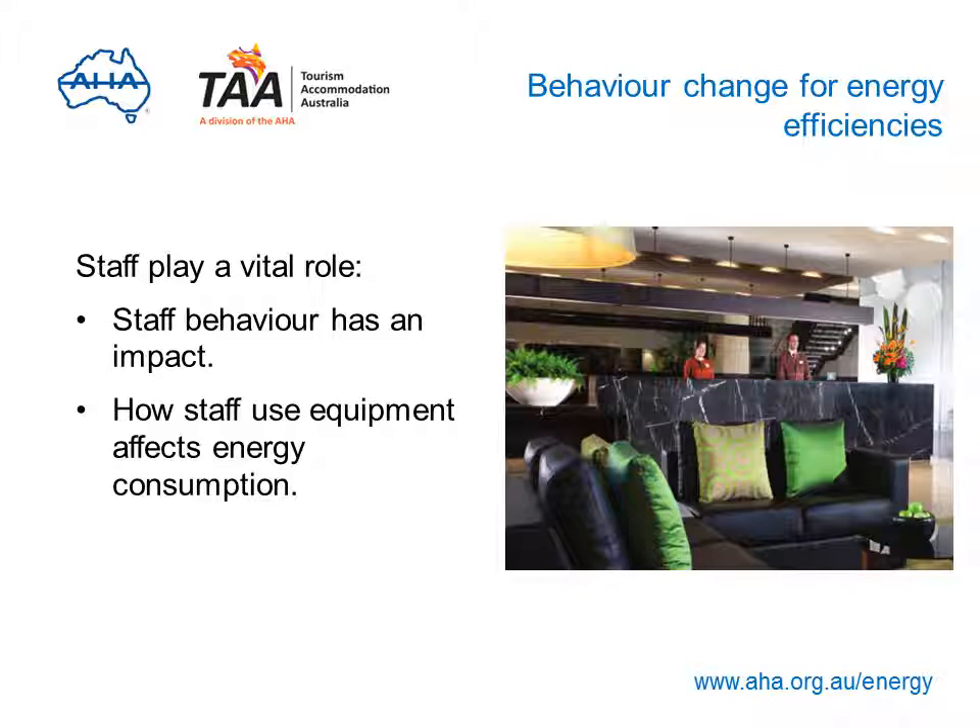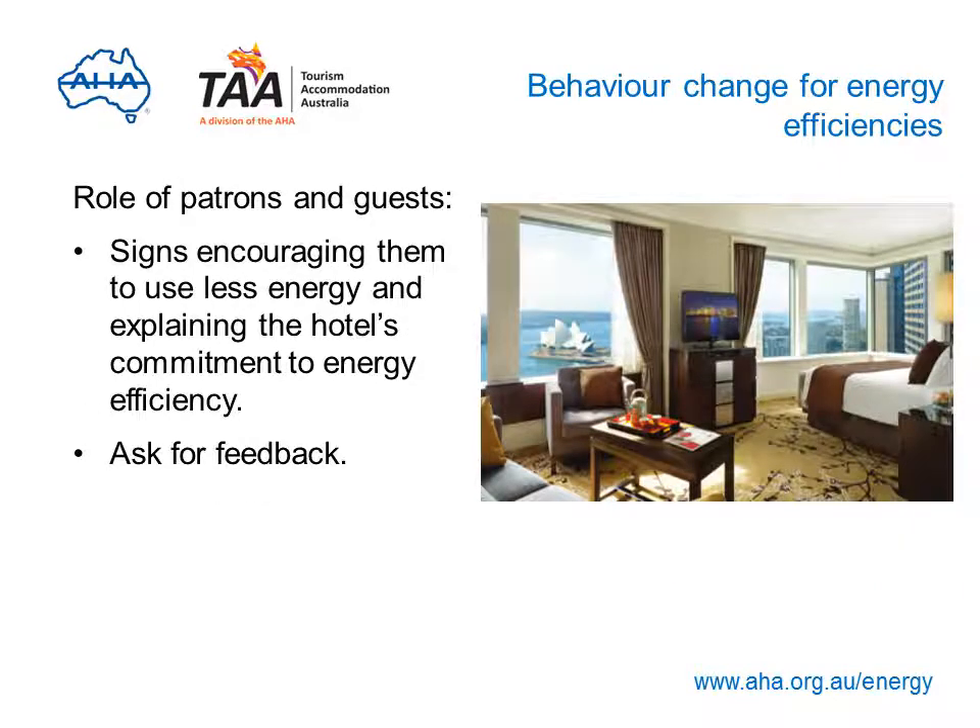Real and lasting change needs more than just good management and leadership — staff also play an important and instrumental role. The way your staff behave and operate equipment has a direct impact on energy consumed; for example, if staff ensure lights are turned off in areas not in use, energy consumption will decrease. Patrons and guests can be motivated to help reduce energy as well — have signs or stickers in rooms encouraging them to use less energy and explain the hotel's energy management policy. Actively collecting feedback from guests and contractors will help build a picture of energy demand and surface issues like lighting failures and drafts.